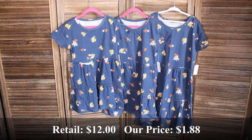Three of these girls navy swing floral dresses — one in an extra small, a small, and an extra large. Retail price was $12 and we bought them for $1.88 each.